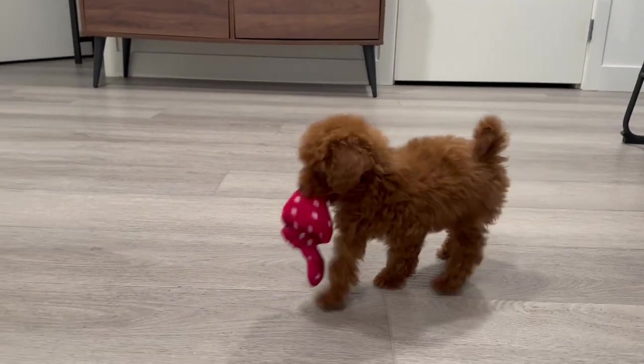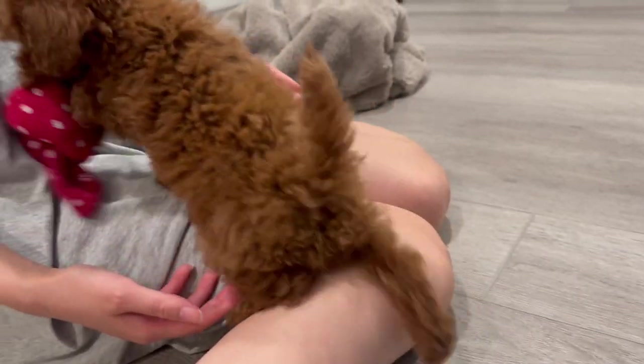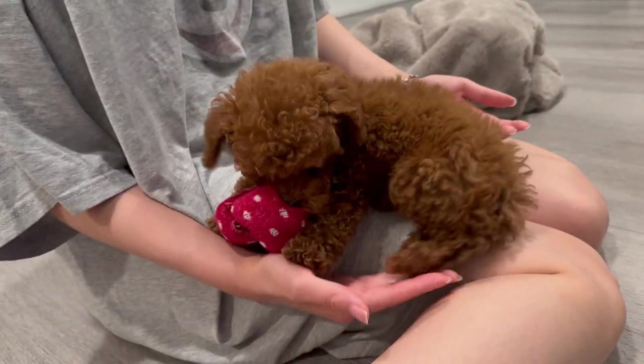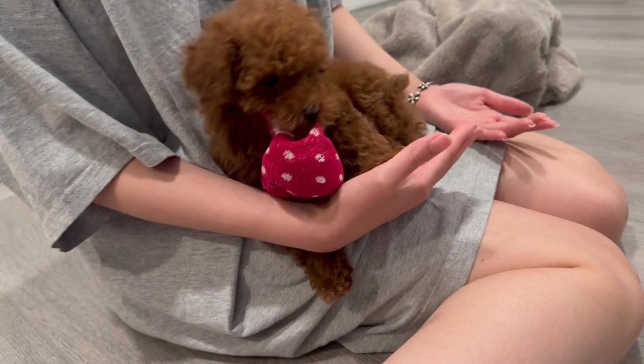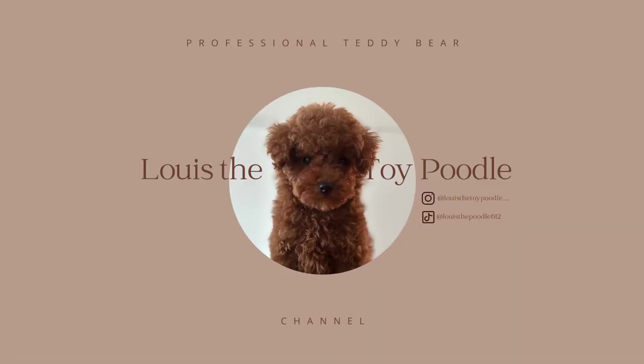Welcome to Daily Dose of Louie's. Today we are diving into everything you need to know about the adorable and intelligent toy poodle. Whether you are a new owner or are considering getting one, this video has got you covered. Meet Louie, our playful toy poodle, who will be helping us out today. Let's get started.